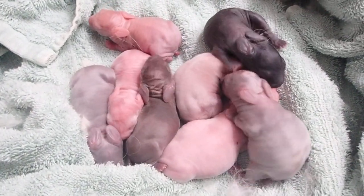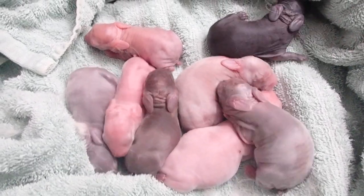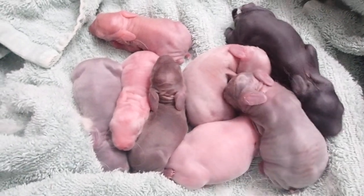We woke up to eight little bunnies today. These are Precious and Jimmy, our new buck Slitter.